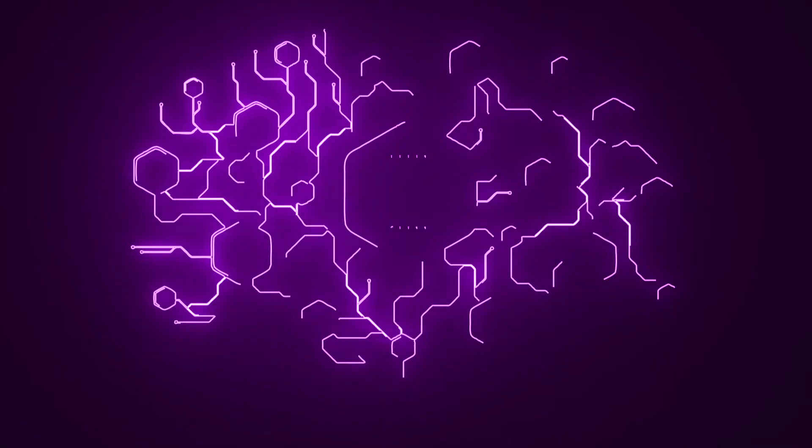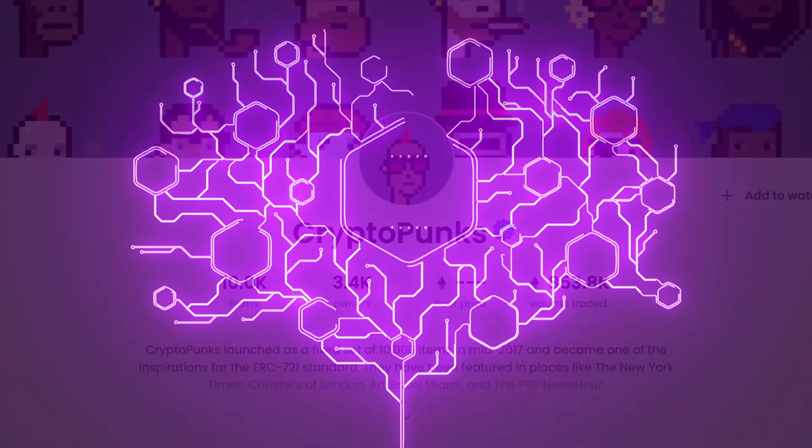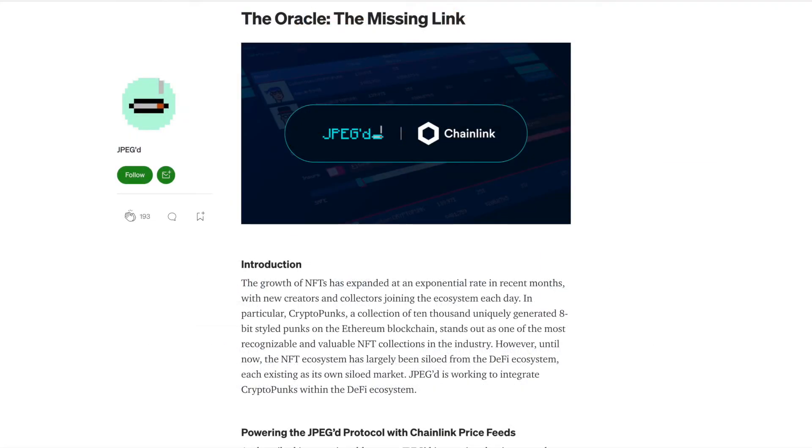It's important to understand the lending protocol mechanics and how interest will work, collateralization limits, and liquidations. There is a problem with NFTs as the crypto space has no reliable method to determine their market price. To solve this, JPEG already confirmed that Chainlink was building a custom price oracle to track the CryptoPunks floor in ETH.